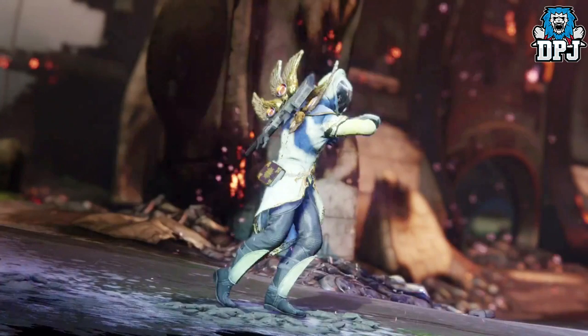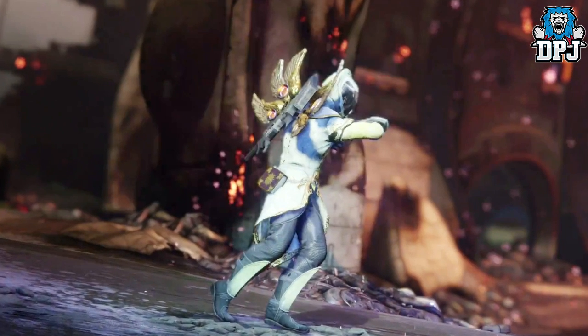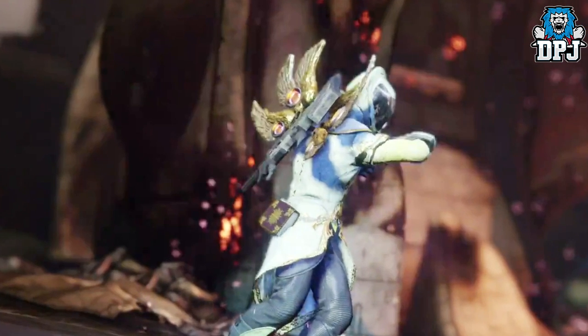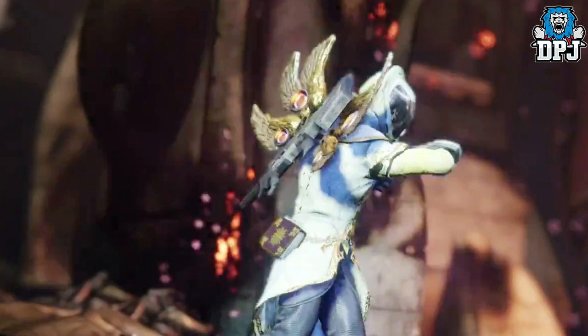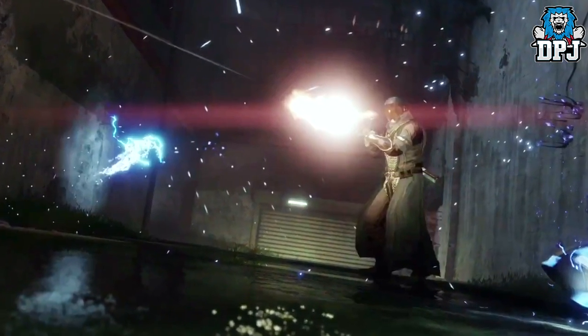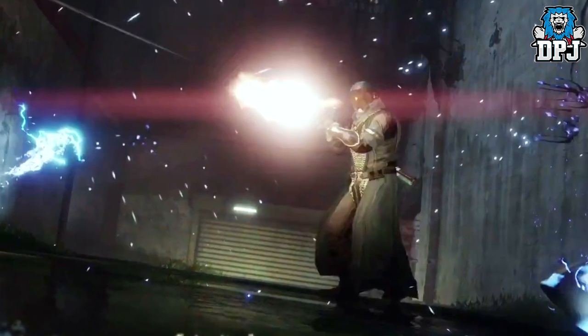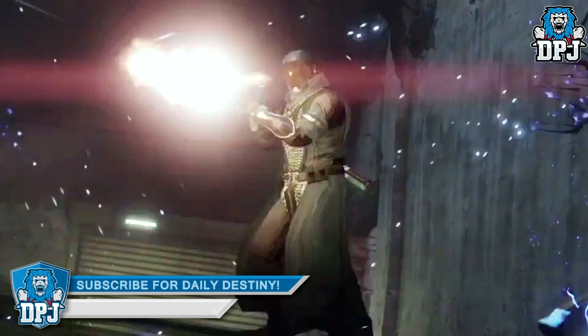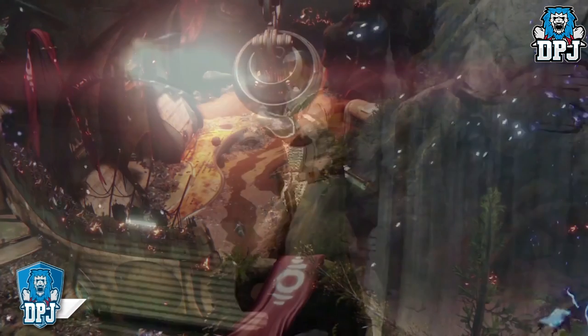Next up we see a warlock rocking that exotic chest piece which was confirmed a while back — absolutely loving the design. Also notice that purse on his hip. We also see the return of the Starfire Protocol. Although not officially confirmed, the chest piece seen here is no doubt the Starfire — weird, I didn't think Bungie would bring back exotics from Destiny 1. If it isn't, it's a reskin — it's exactly the same.